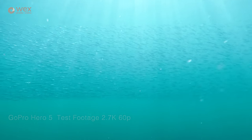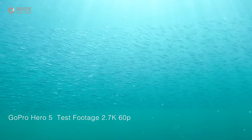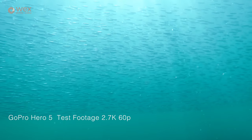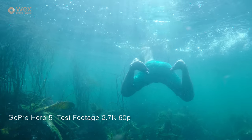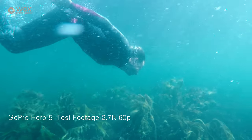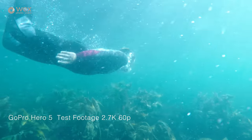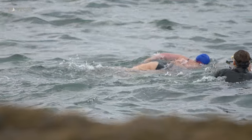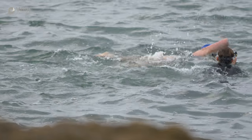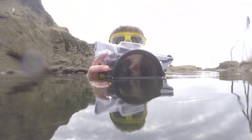I did some early testing with GoPros, and GoPros are amazing bits of kit, but I really wanted to have control over much more than what a GoPro would allow me to do. So the decision I went with was to use the Panasonic GH5 on this project. I thought it would give me the right balance between a really good image but also being able to be used underwater in the right type of underwater housing and protection.